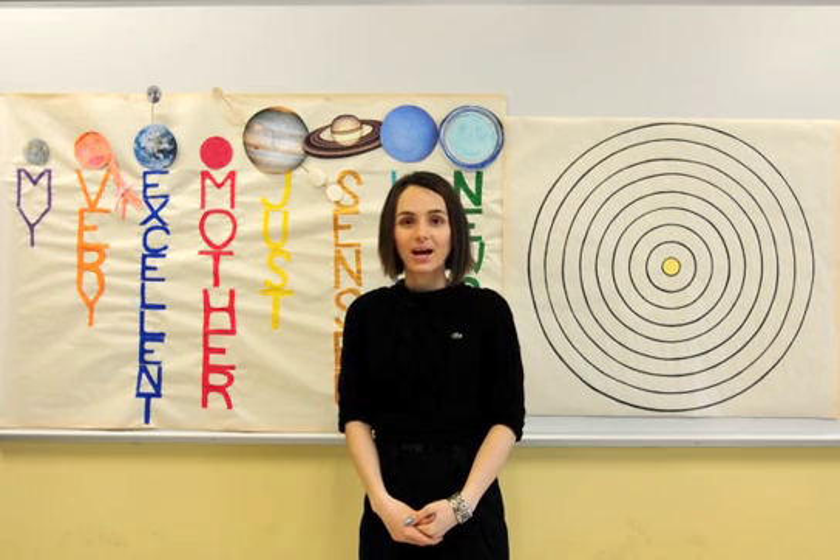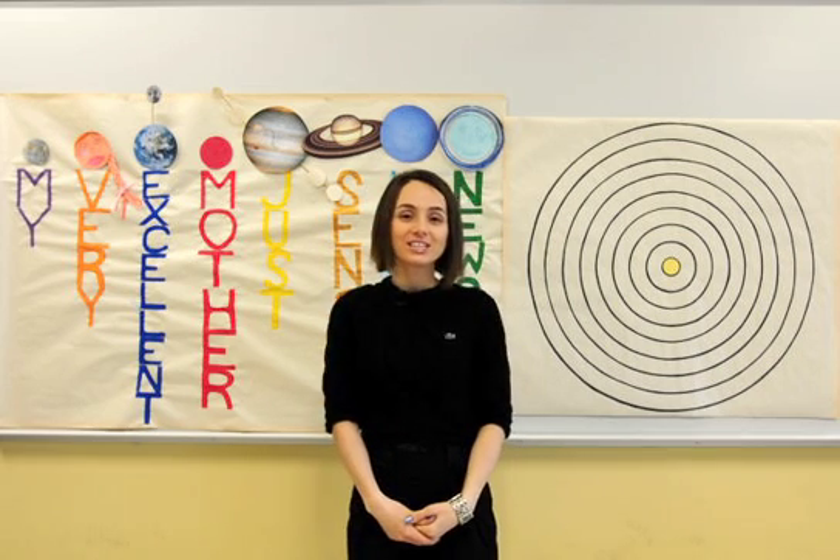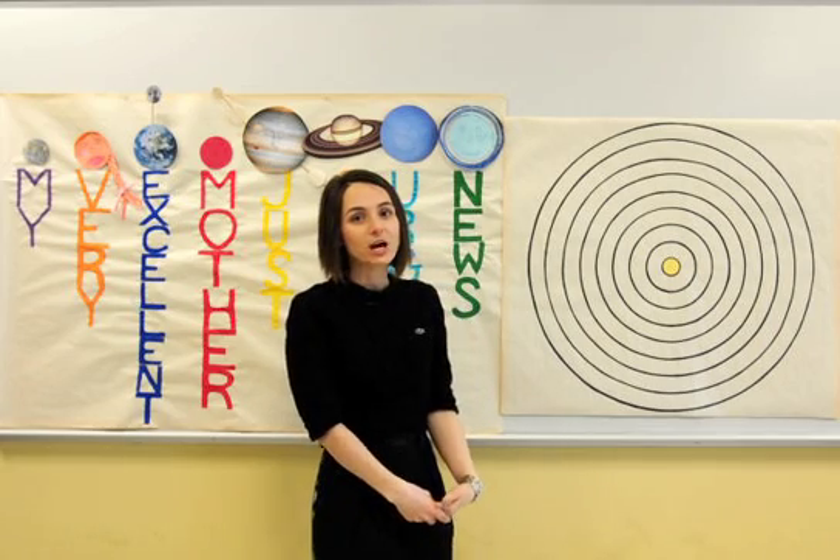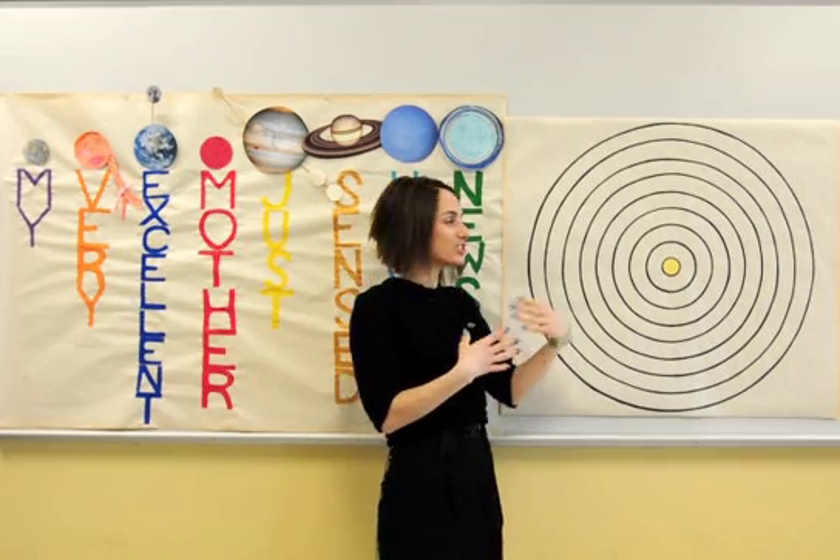Hello everybody, my name is Lana. I'm currently a student at Montgomery College and a member of its astronomy club. This short video is about our solar system, at the heart of which is our Sun.